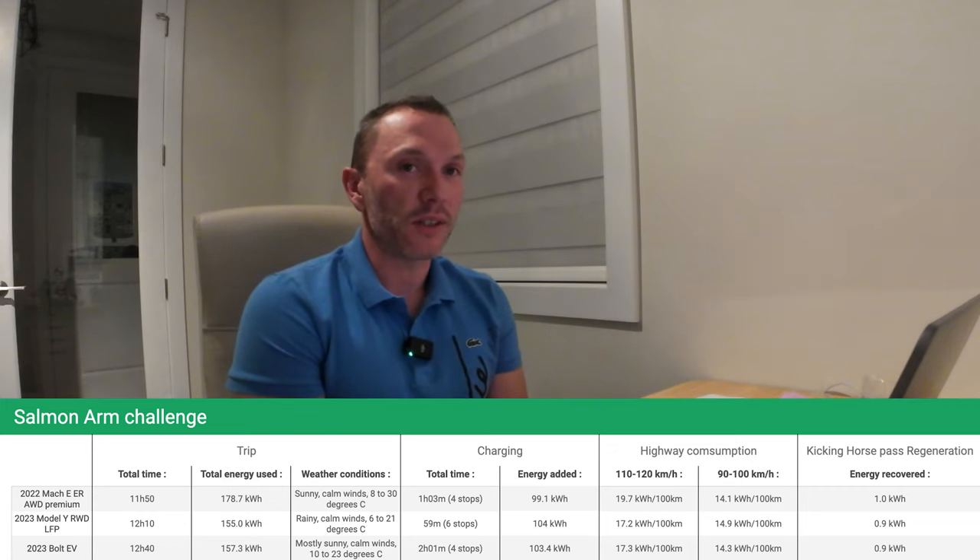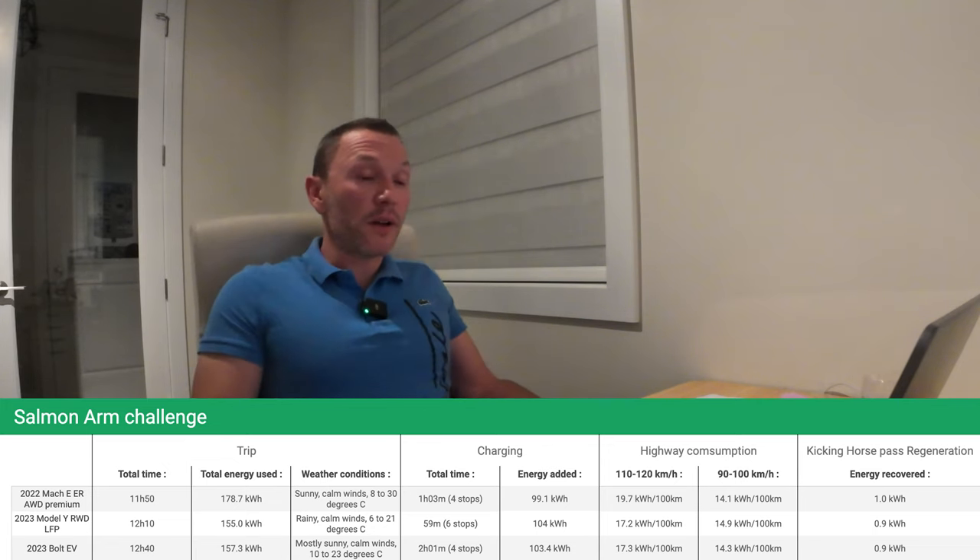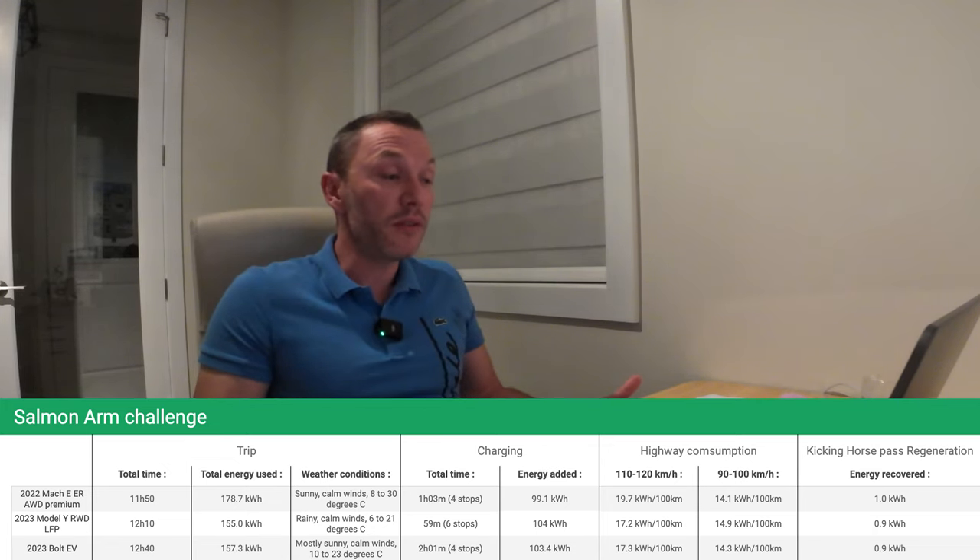If all the cars do the same numbers on the regeneration test I'm just going to remove it — let me know in the comments what I should do. Alright, there you have it — that's the numbers for the Bolt EV.